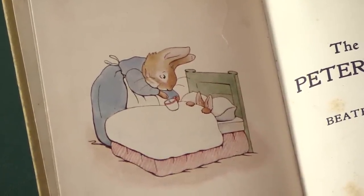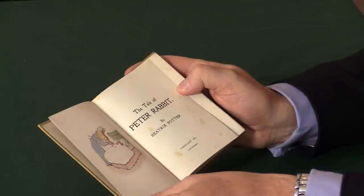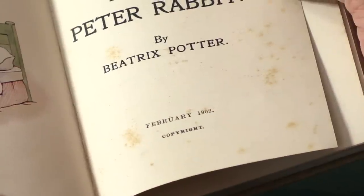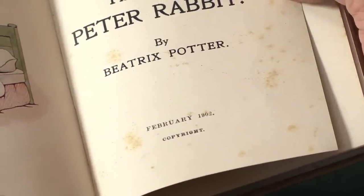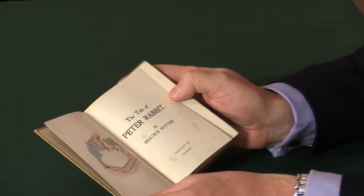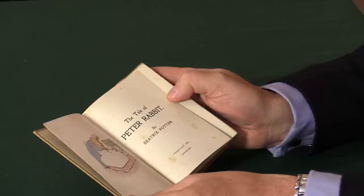You can see the date on the title page — it says February 1902. She actually had it printed and first issued it in December 1901; there were 250 copies. Then because it was a reasonable success, she printed another 200 and these were issued in February. So this is the second issue.